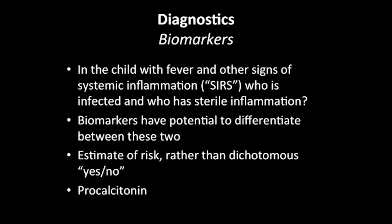My bias is that perhaps biomarkers may have the potential to allow us to begin differentiating between these two types of patients. When I think of biomarkers, I'd prefer you think about them not in a dichotomous yes/no manner — is the patient infected or not — but rather that biomarkers give you a risk estimate of how likely they may or may not be infected. That's a much better way to approach biomarkers.